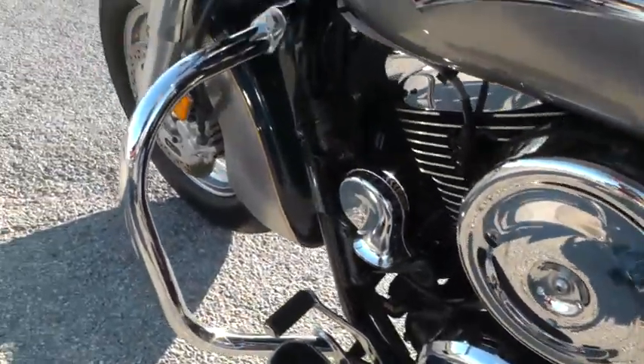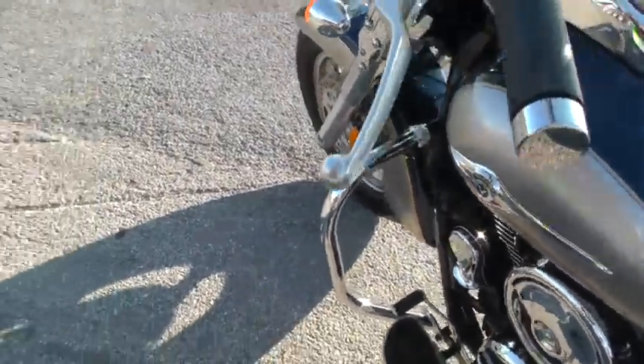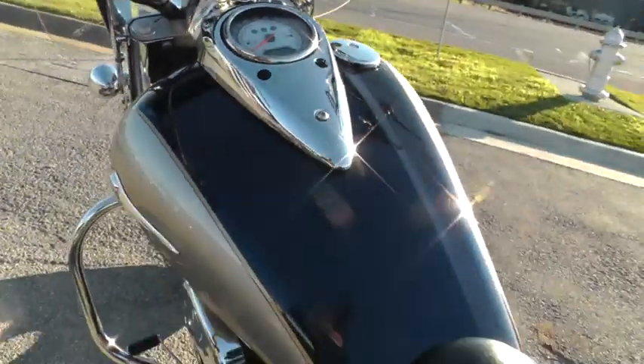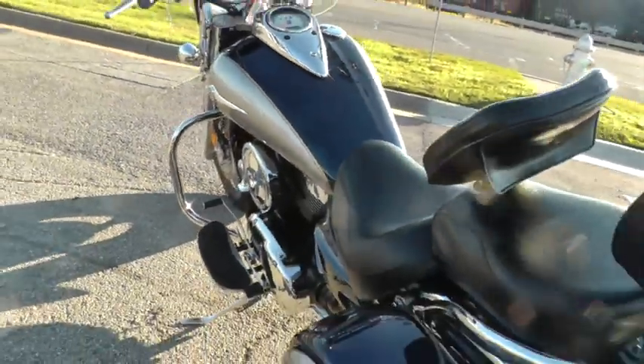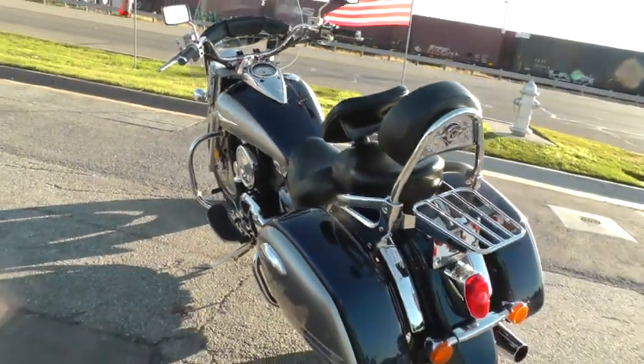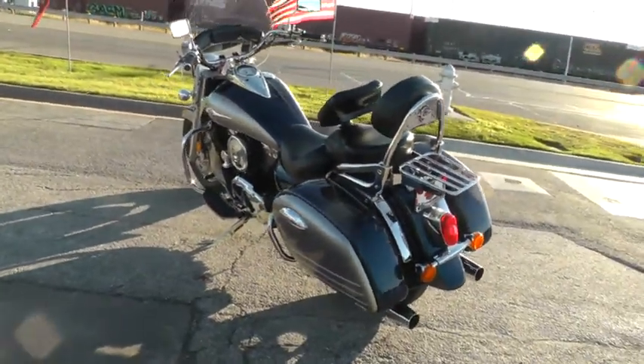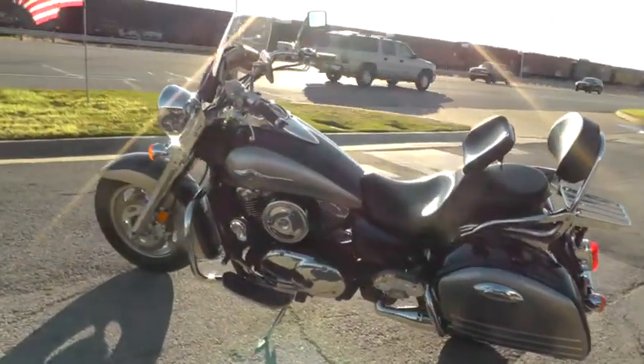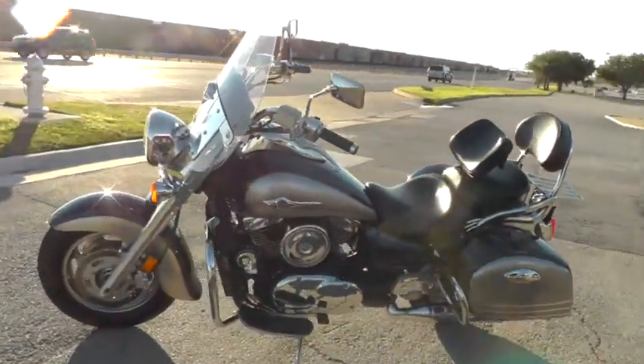Nice chrome on the engine, black and chrome, all the switches and everything looks good on it. Really long stretched-out looking tank. It is one fine cruiser — actually that would be a touring bike that you can get on and go from here to yonder without any problems.